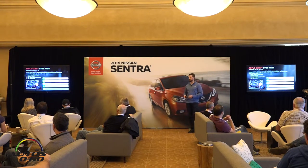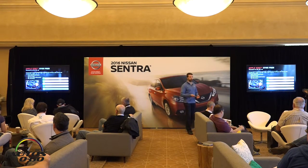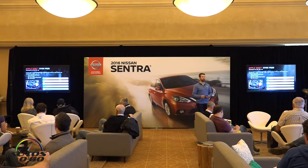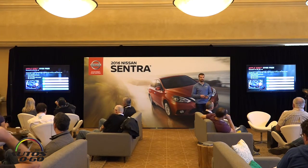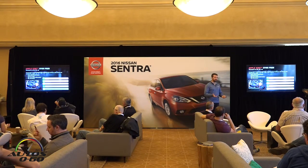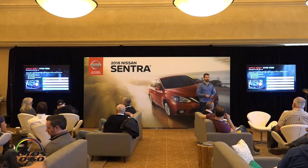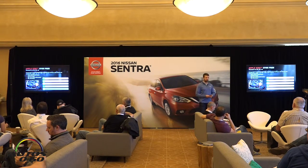We also know that customers are bringing more technology into the car, so we've added Apple's Siri Eyes Free, available on SR and SL grades. Adding Siri Eyes Free is more than just making a call — you can ask Siri to play your music, ask for weather updates, set a reminder, and send text messages. Among new Nissan car buyers specifically, iPhone users account for closer to 50%, so we're adding more technology to integrate their phones to the vehicle.